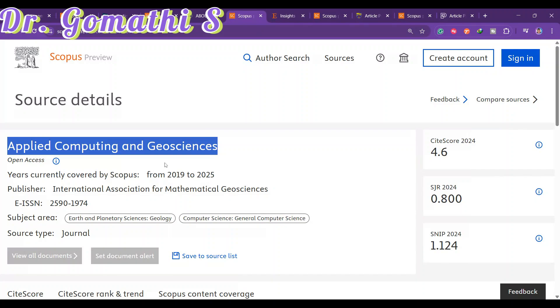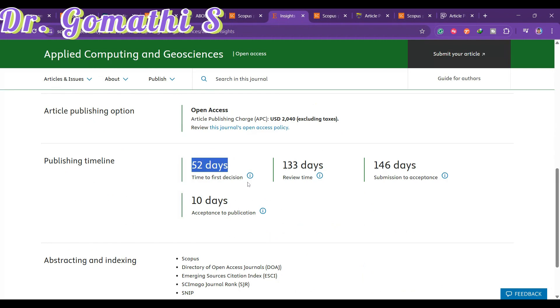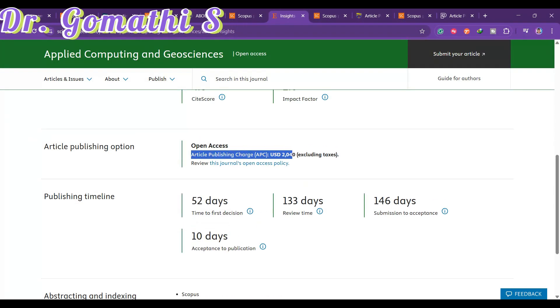The third journal is Applied Computing and Geosciences, in Scopus since 2019, covering earth and planetary sciences and computer science. The first decision takes 52 days, review time is 133 days, submission to acceptance is 146 days, and acceptance to publication takes only 10 days.